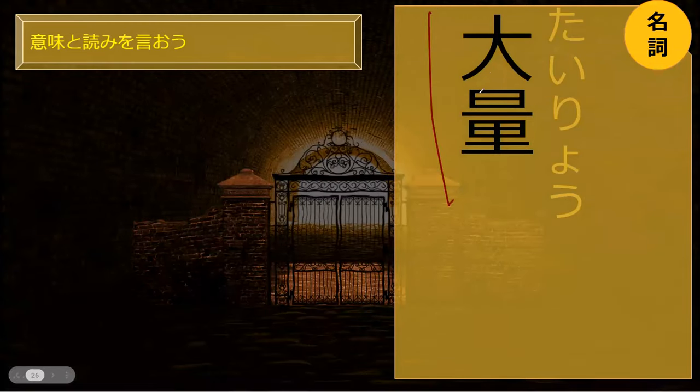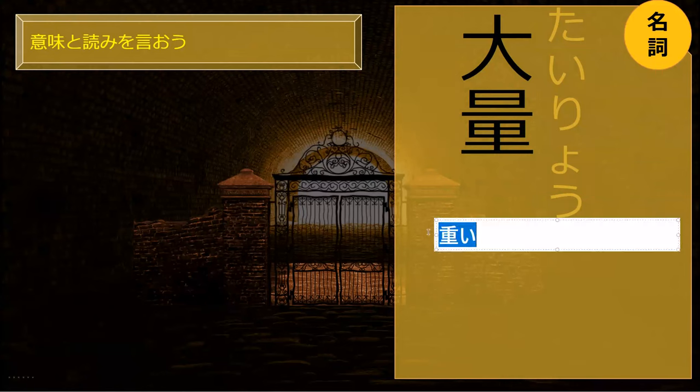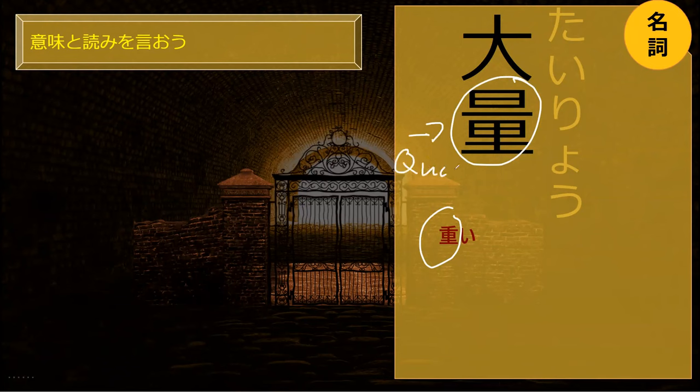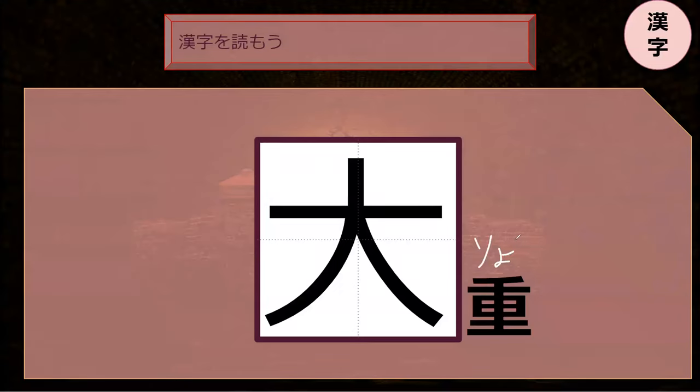Tairyou. Do you have any guesses what this might mean? Tairyou is large. And heavy — good guess. It's actually a large quantity. Heavy, omoi, is a different kanji. Tairyou, so this ryo is a quantity. This word starts with tai. You know what it ends with? It ends with ryo, it starts with tai. Perfect.